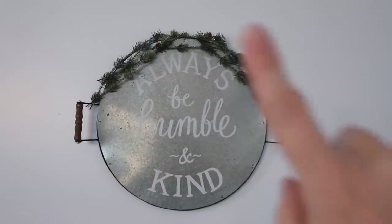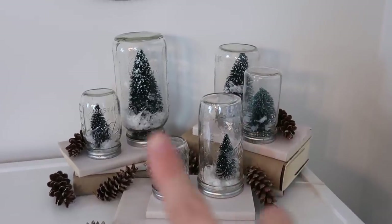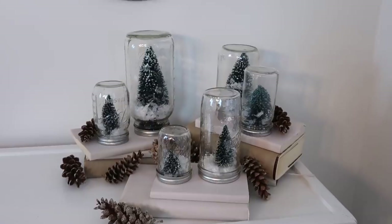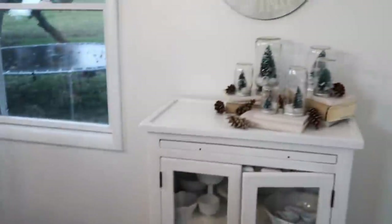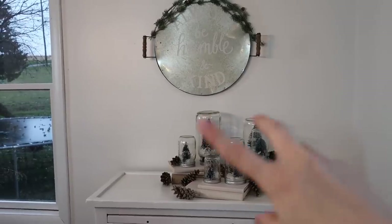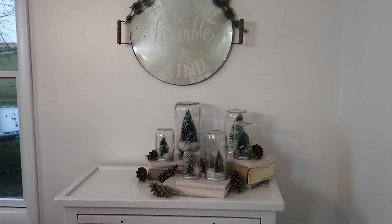I'm thrilled with how that turned out — I love it! I actually have a video linked below where I did a tutorial on how to make these little globes. I did that last year and I just love it — it's very simple. The table is right here so I have a centerpiece, so I don't want too much going on back here. I might get some battery-operated lights for in there, I'm not sure yet.